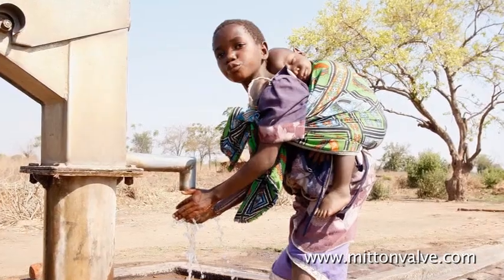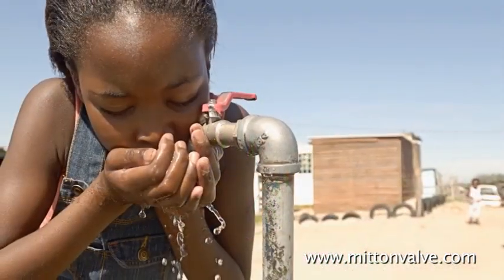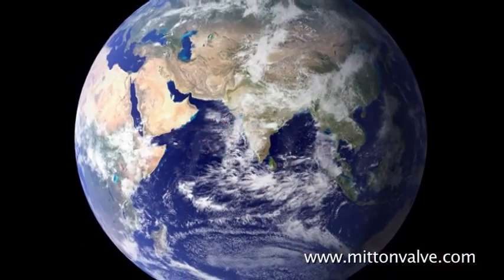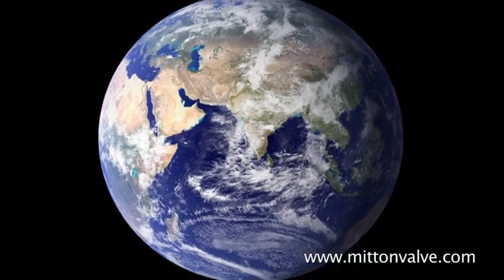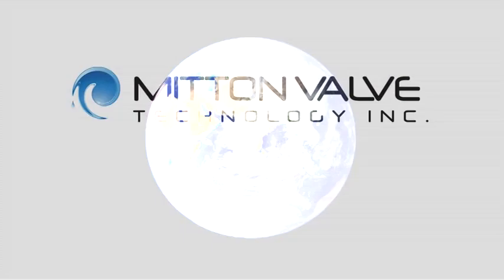Beyond the benefits to the bottom line, this technology offers new promise. By working with industry to launch the age of applied cavitation, Mitten Technology, Inc. is poised to introduce us all to the way by which we will reclaim our world's water.